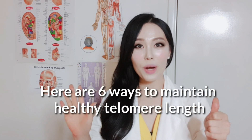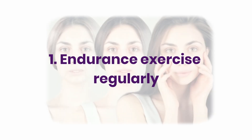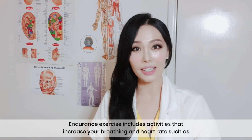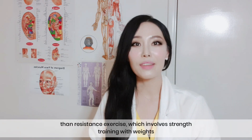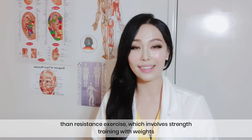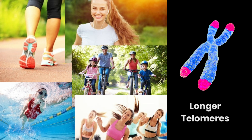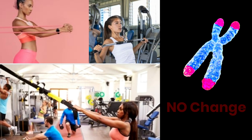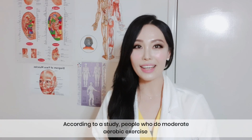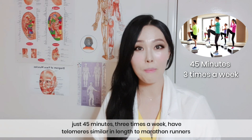Here are six ways to maintain healthy telomere length, which could significantly influence how we age. Endurance exercise includes activities that increase your breathing and heart rate, such as walking, jogging, swimming, and biking. Researchers have discovered that endurance exercise will help you age better than resistance exercise, which involves strength training with weights. According to a study, people who do moderate aerobic exercise just 45 minutes, three times a week, have telomeres similar in length to marathon runners.